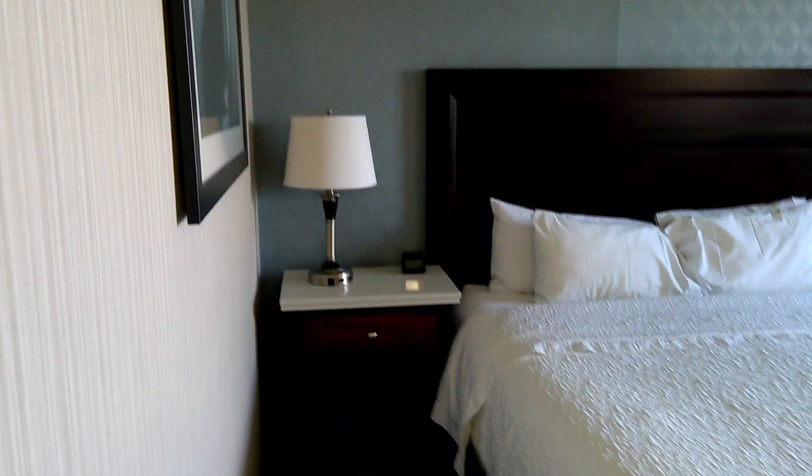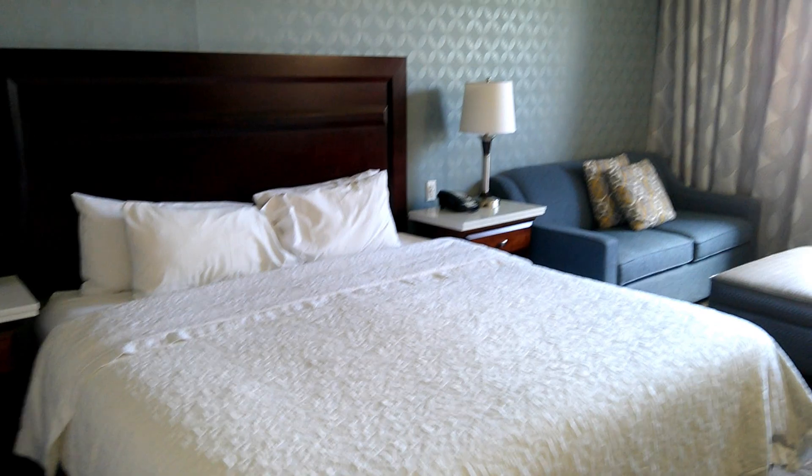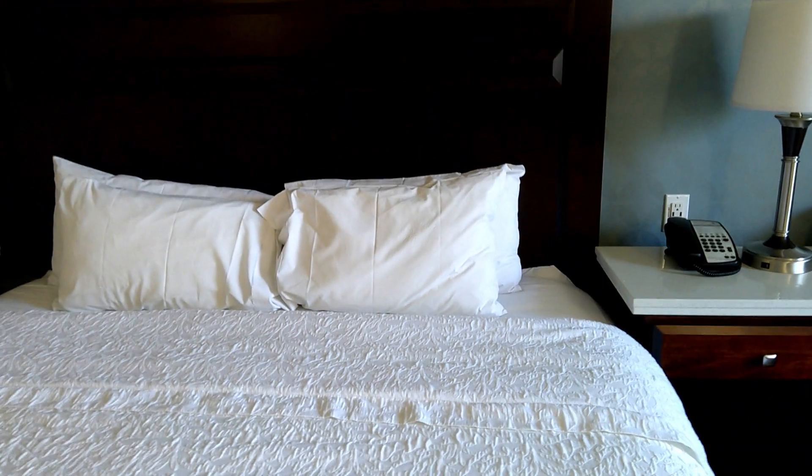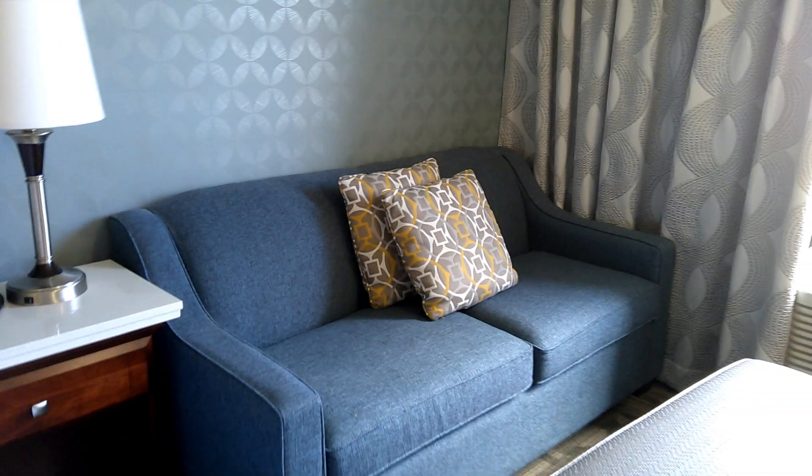They have connecting rooms if you need them. Beautiful king-size bed, which was very comfortable. Nice 42-inch screen TV. And down below there is a microwave and a fridge. If you do like I do, you order from one of those delivery places and they'll bring convenience store food and restaurant food — you'll have everything you need. This property does not have a restaurant, so just beware.